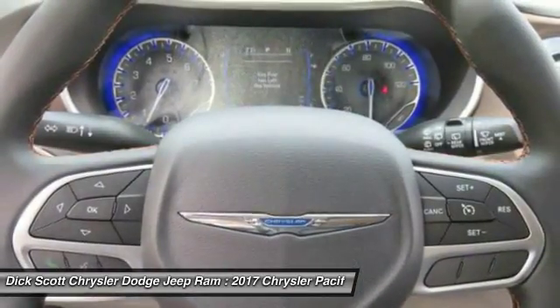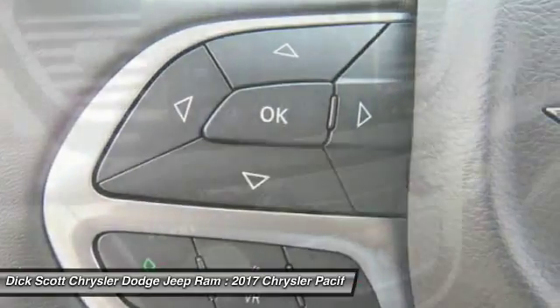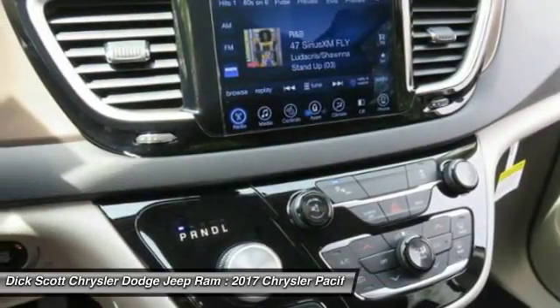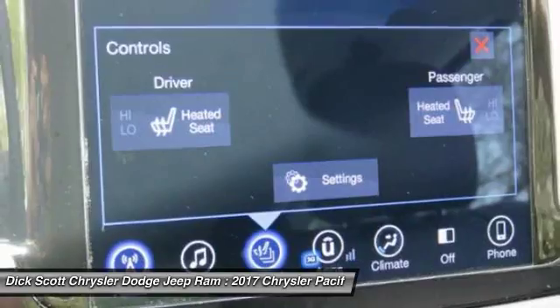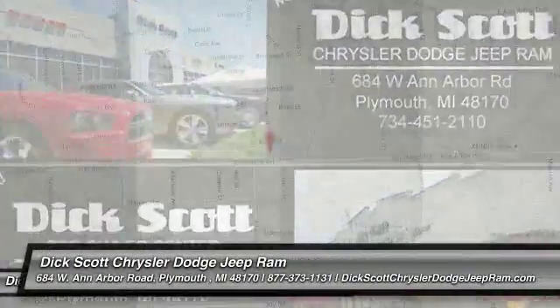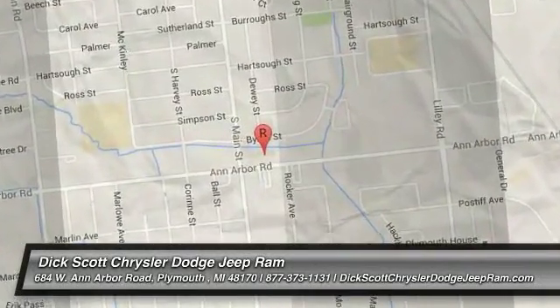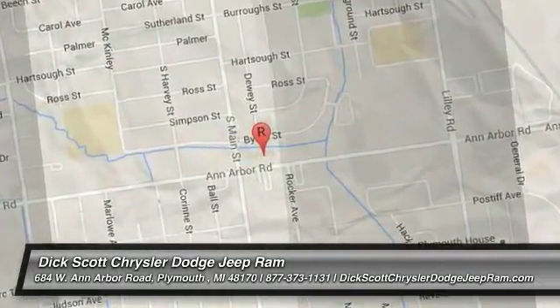Your new ride is just a phone call away. nascy.com